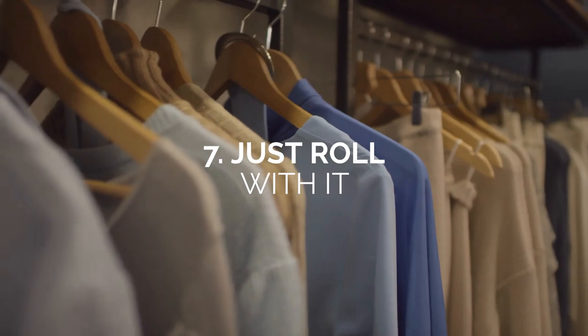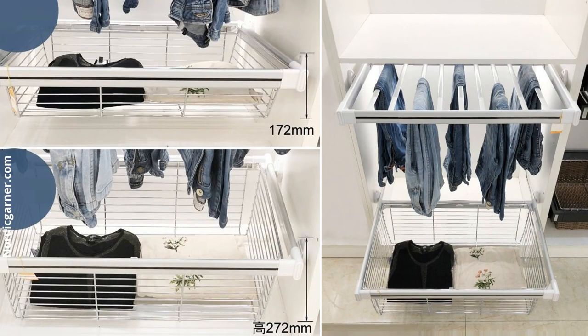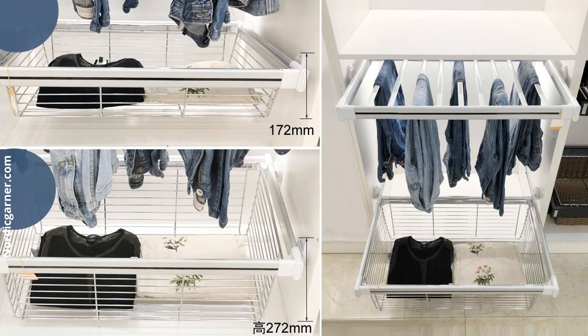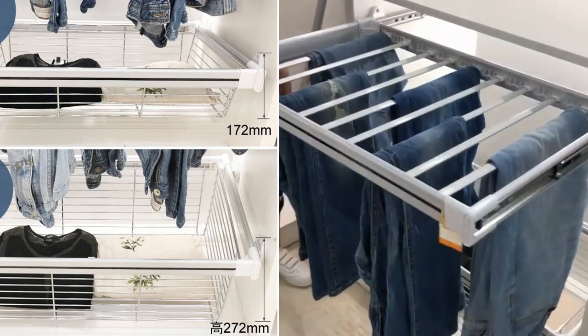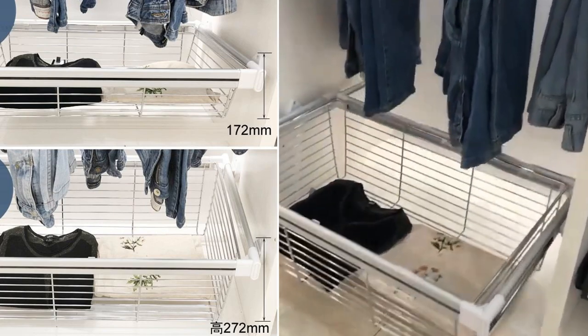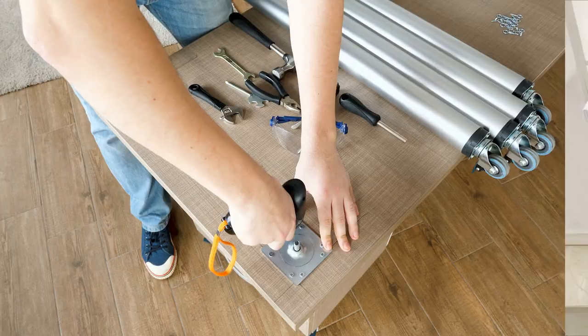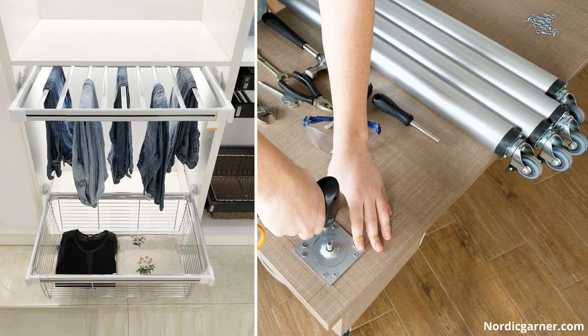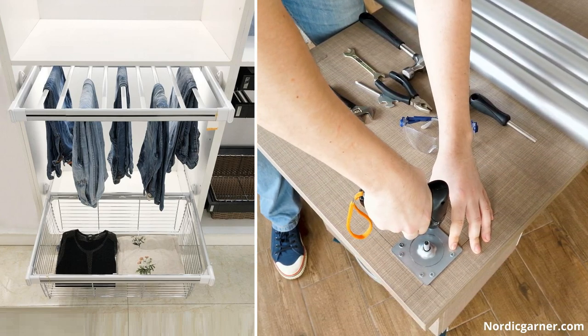Number 7: Just Roll With It. One of the most convenient storage units you can invest in is rolling containers. Say goodbye to having to stick your head inside small and suffocating spaces. This is the perfect solution to keeping everything easily accessible. If you'd like to make things even easier, opt for storage containers on wheels. Simply wheel all items to your workplace for a quick and convenient solution.